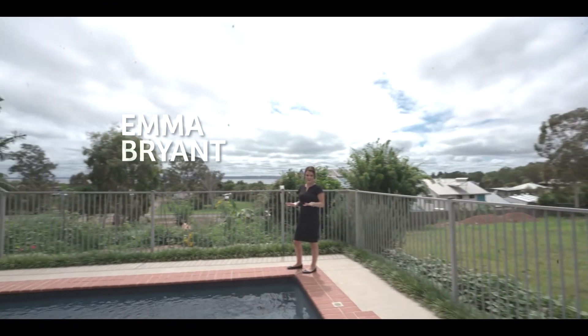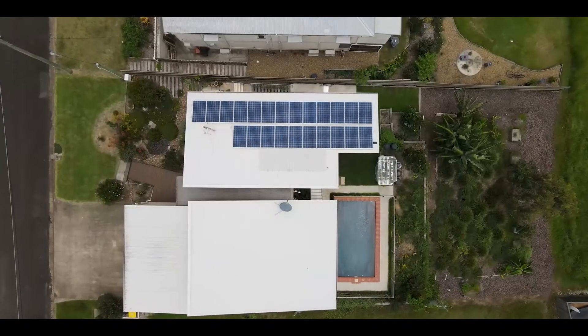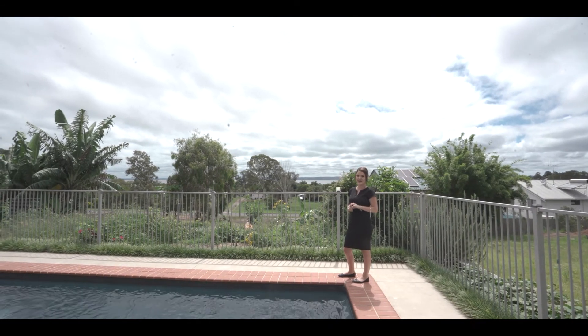Here we have a beautiful large in-ground pool. This home has so much to offer. We also have solar panels and the option of tank water and town water. If you have any enquiries or would like to book an inspection, give us a call on 4128 2188.